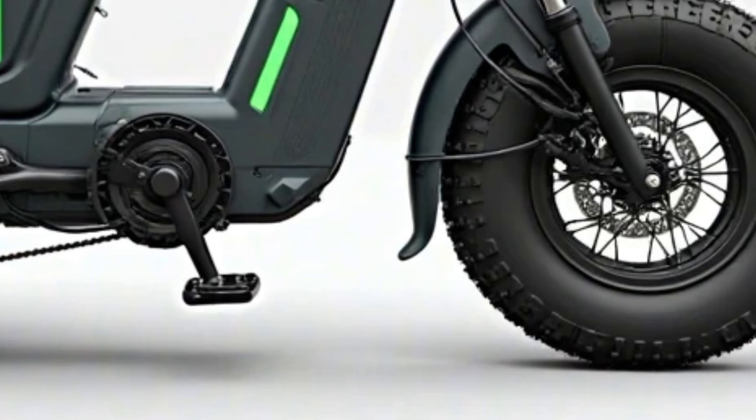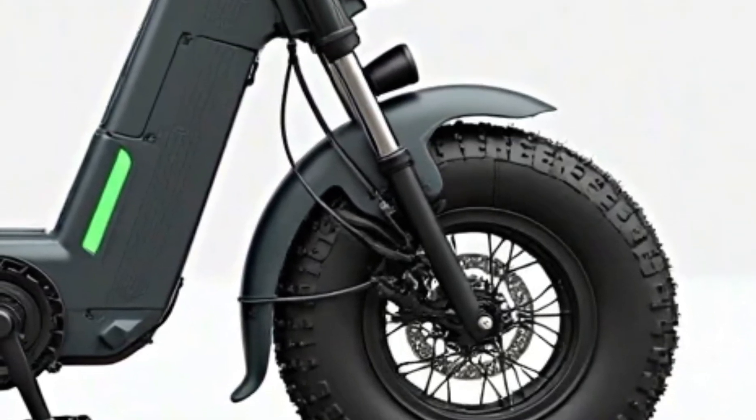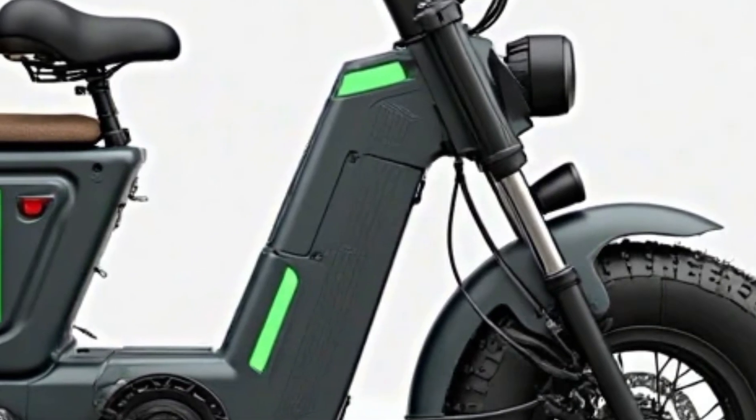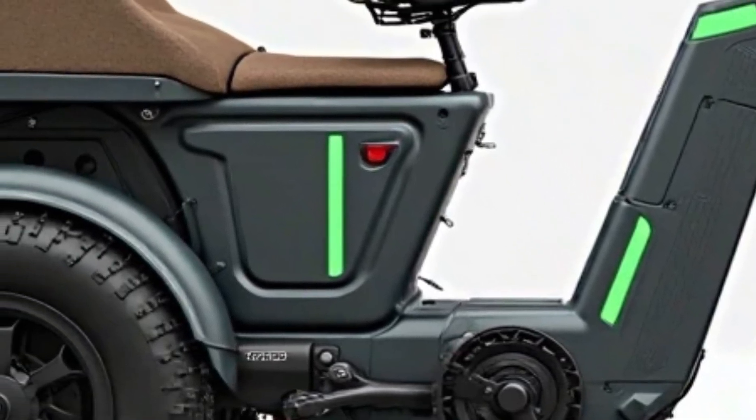So if you're looking for a practical, affordable, and fun way to get around town in 2025, the Pucky Puppy E-Trike should definitely be on your radar. Thanks for watching Donnie's Auto World, your go-to place for future-forward vehicles. Like, subscribe, and share!